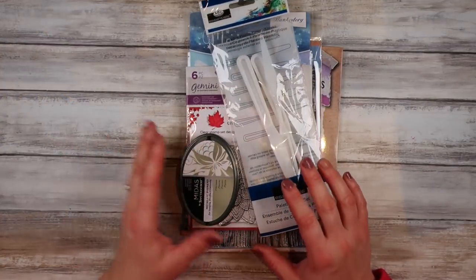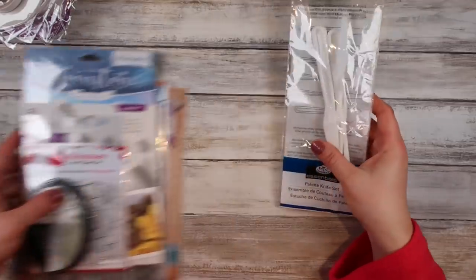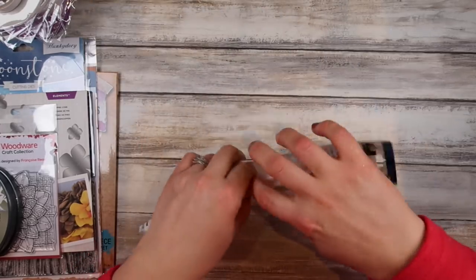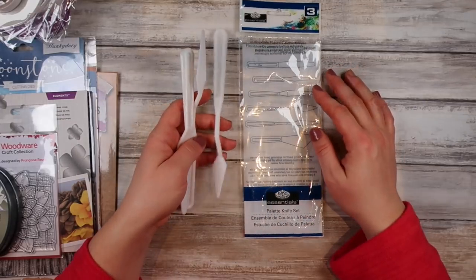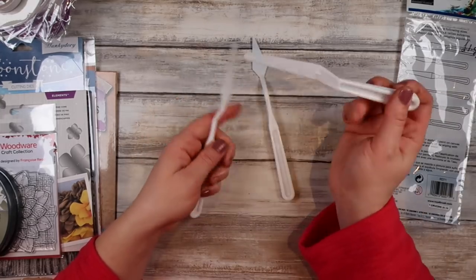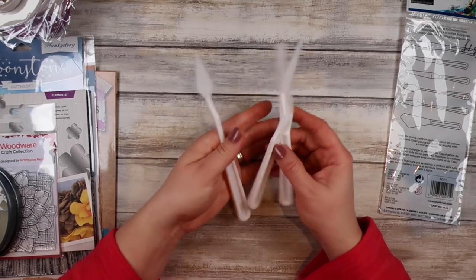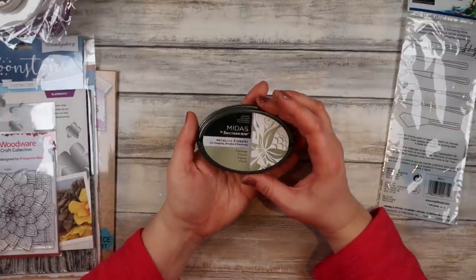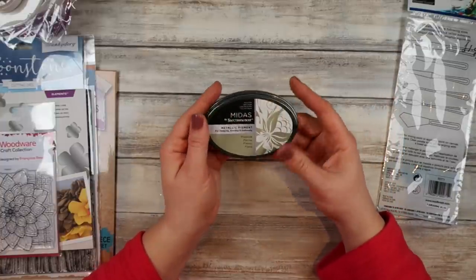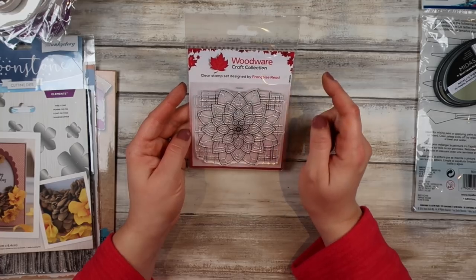Then I had some stuff come in from Craft Stash. First of all, I got some more palette knives — I just needed some basic ones. These are from Royal and Langnickel and I paid £1.99 for them — just a cheap and cheerful set, because I've lost all of mine apart from one. Then I got this Midas by Spectrum Noir metallic pigment ink — it's very pretty and this is the platinum. I'll have a play with that and let you know how I get on. And of course I got another Woodware stamp set from Francoise Reid, which is just gorgeous.